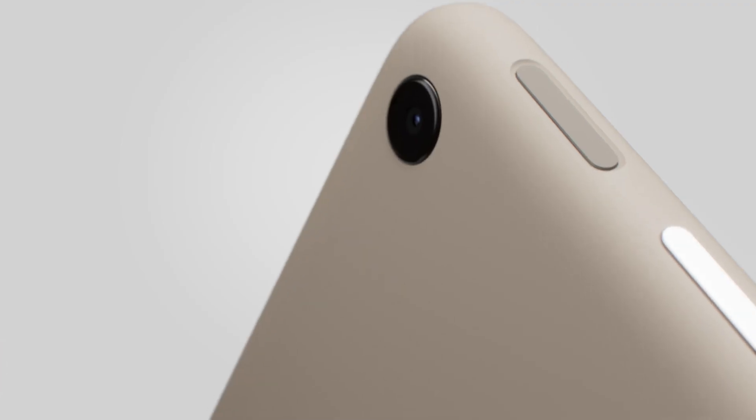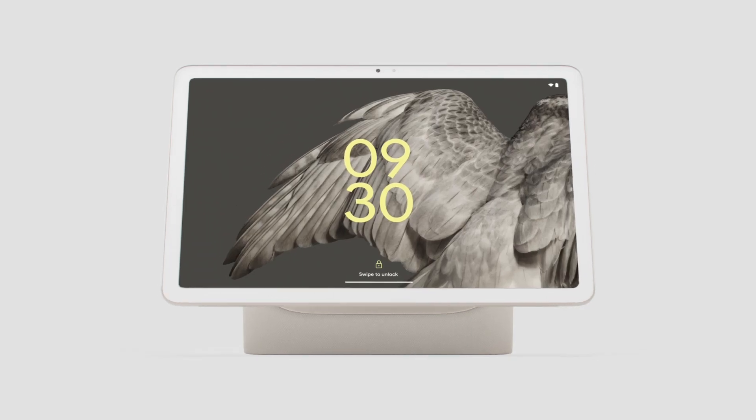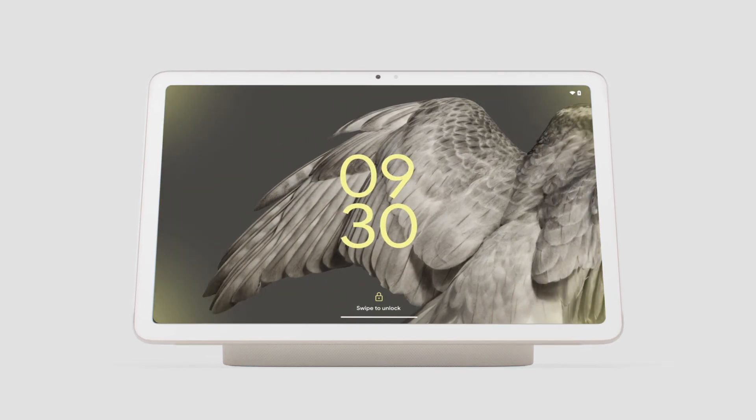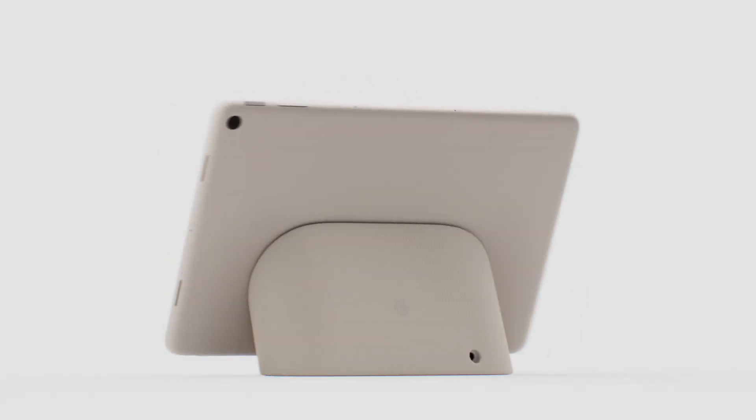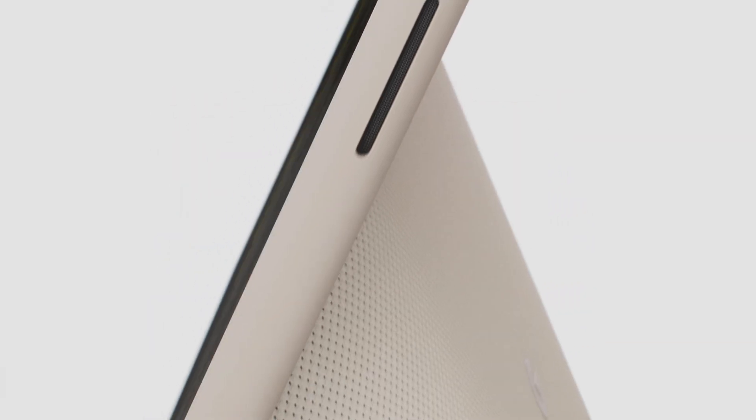Ever wished your tablet could do more? That it could do so many things it wouldn't end up out of battery in a drawer? We did. So we fixed it. Introducing the Google Pixel Tablet, the only tablet engineered by Google.